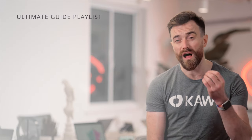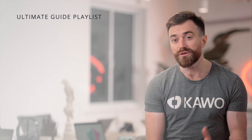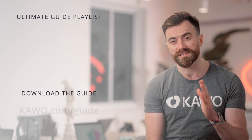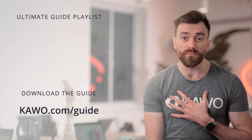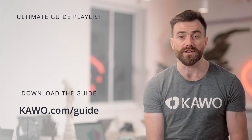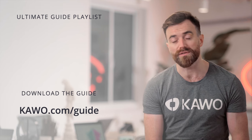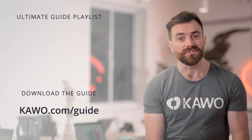Thank you for watching this video, which is part of our series covering KWO's ultimate guide to China social media marketing in 2022. You can find the full guide at KWO.com/guide. If you want to learn more about KWO and our platform that helps international brands manage their social media in China, you can head to KWO.com where you can also request a demo of our platform. And of course, don't forget to subscribe.